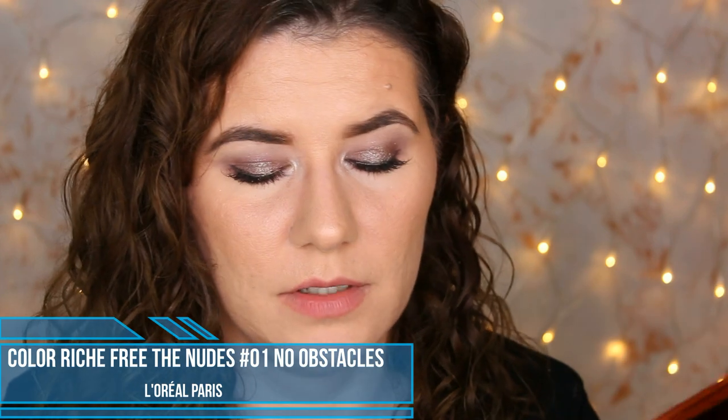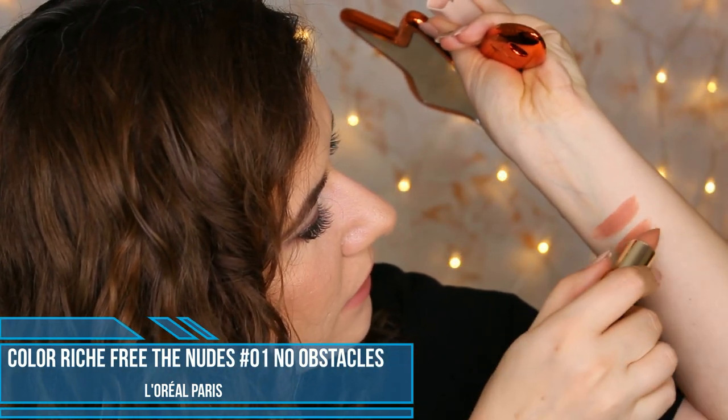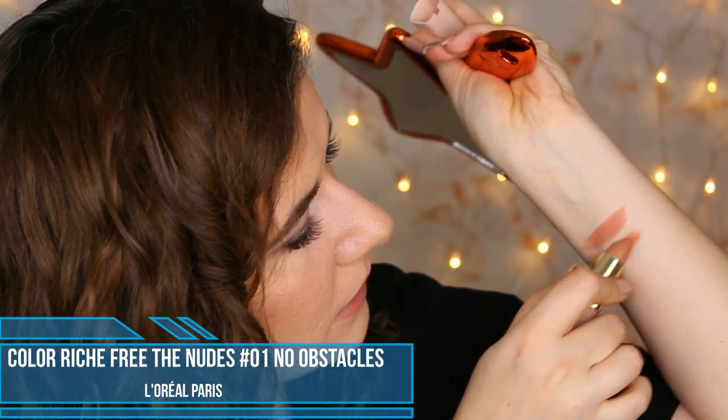The next shade is Obstincles — I don't know how to pronounce it, I'll put the name down below. I can't pronounce everything. Let's swatch it.